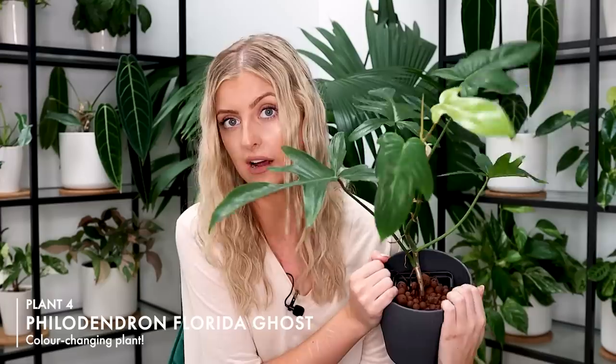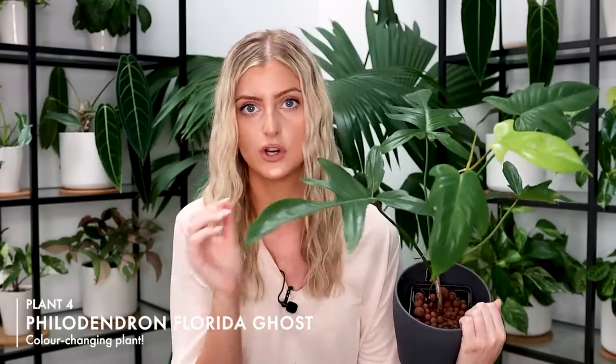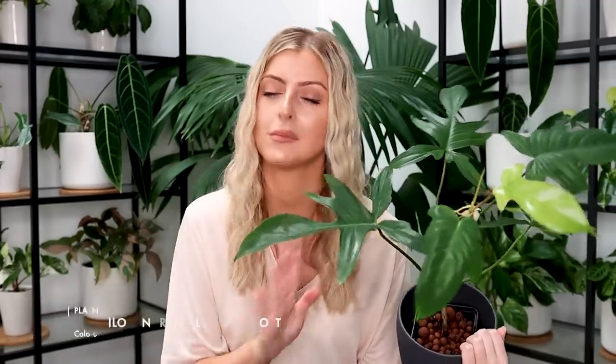The next plant on my list that is rare but cheap-ish is none other than the Philodendron Florida Ghost. Philodendron Florida Ghost is special because when leaves are mature they go this shape — very similar to a Florida Beauty or a Philodendron Podatum. And when they emerge, they emerge this gorgeous creamy white color — I will insert pictures of what I'm talking about. They are very, very gorgeous plants.